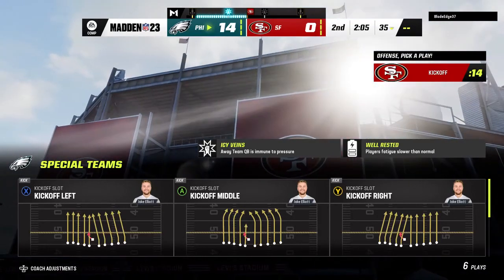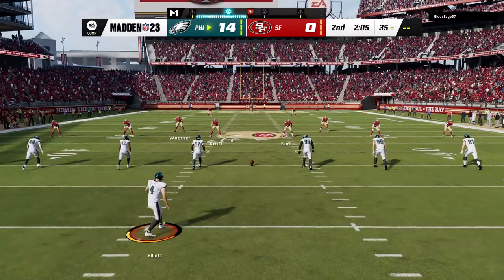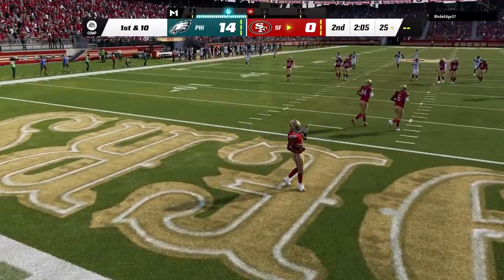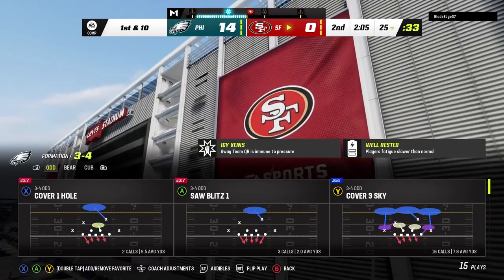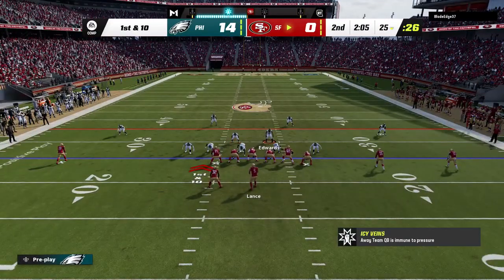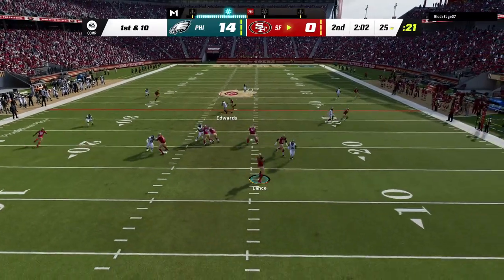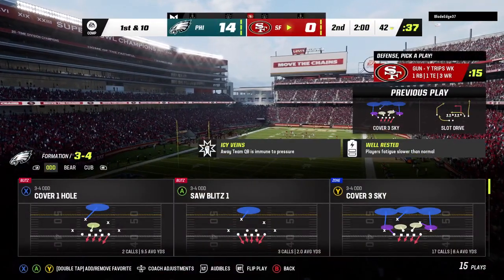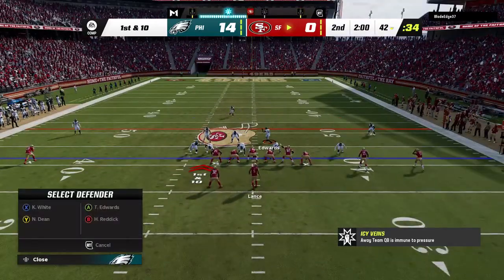Elliott good on the extra point, and that'll make the score 14 to zip. 49ers now — after the touchdown, here's Elliott on to kick it away. The San Francisco offense ready to start their next drive. They're still in search of an initial first down as they come up here first and ten. Shotgun now for Lance.